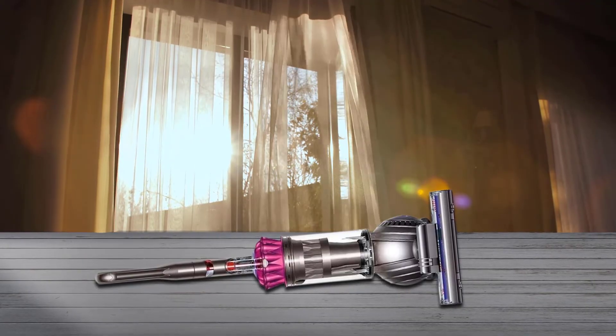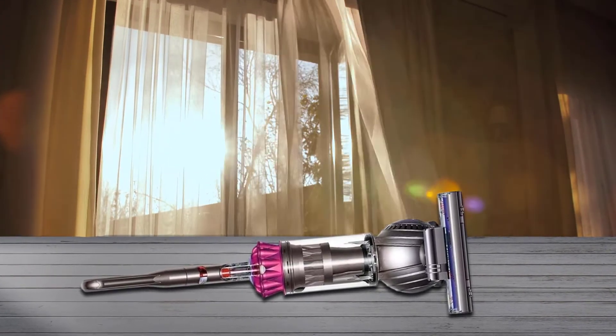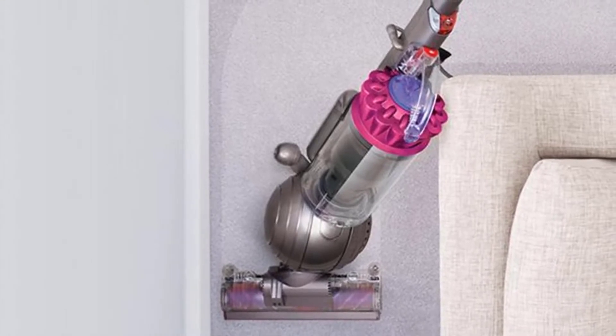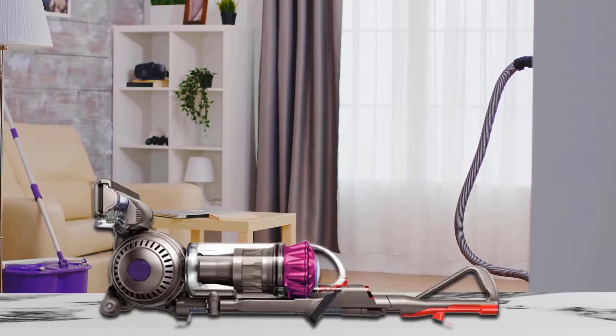Whole-machine HEPA filtration prevents bacteria and allergens from being expelled back into the room, keeping them contained inside the machine. The vacuum features an instant-release high-reaching wand for hard-to-reach locations, in addition to a stair attachment and a combination tool for nooks and crannies. This model includes Dyson's patented radial route cyclone technology.